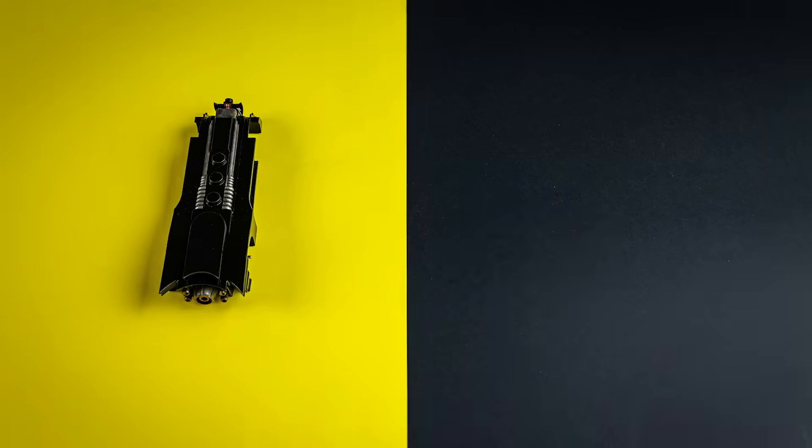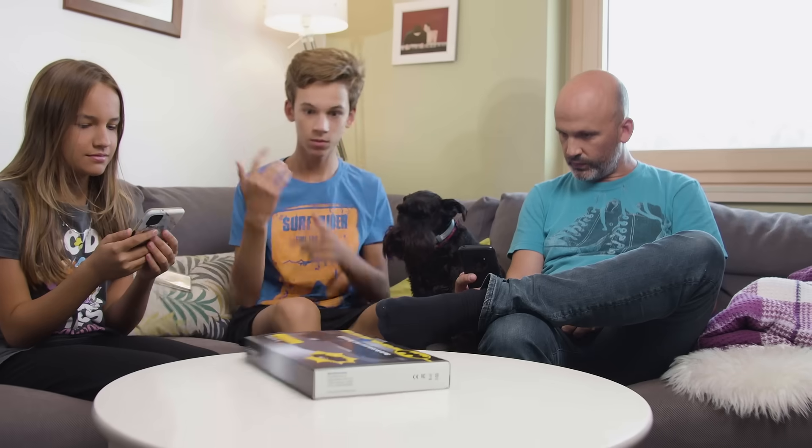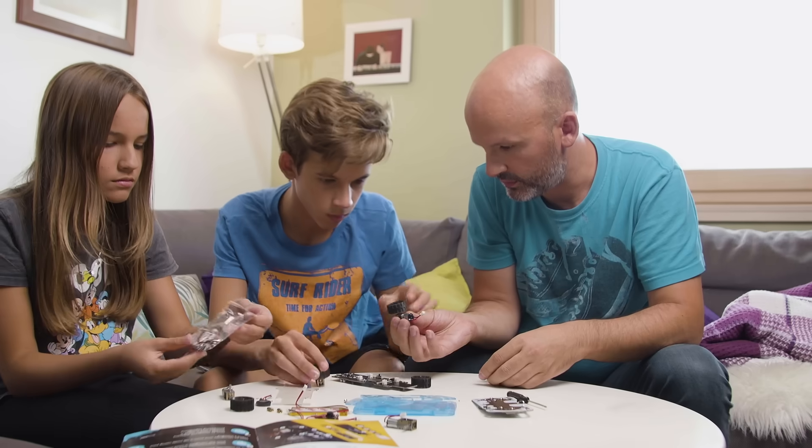But here's the catch. This product comes disassembled like a kit and you need to build it yourself — and feel like Batman as well.